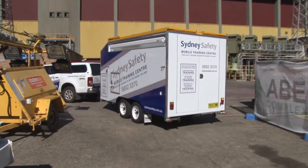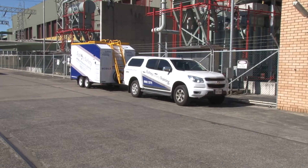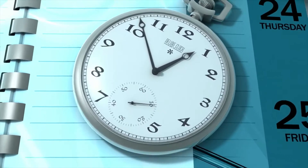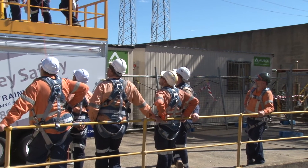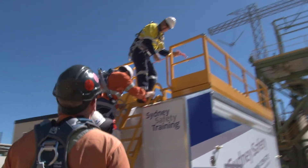Sydney Safety have developed their mobile training centre to assist you have more control over tailoring content, scheduling at your convenience, maximising your training budget and inviting other organisations such as your preferred contractors to your programs.